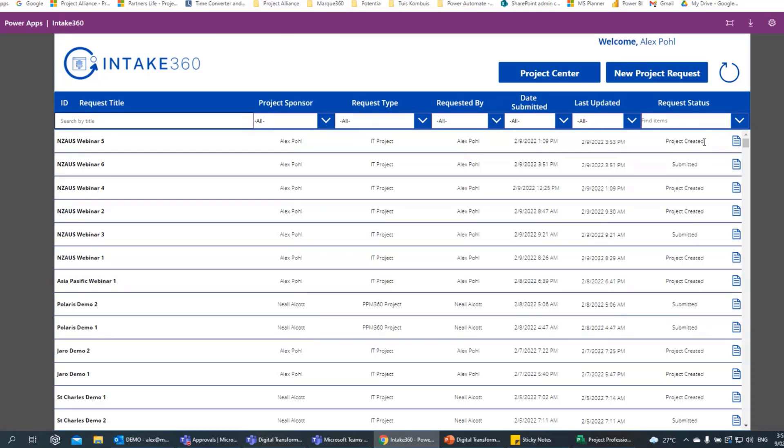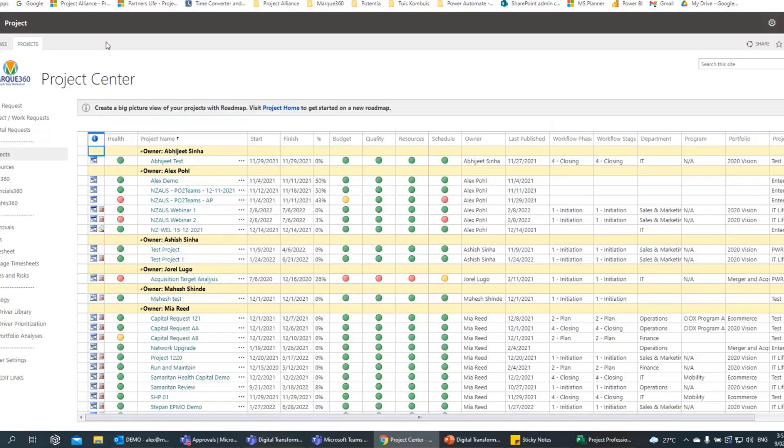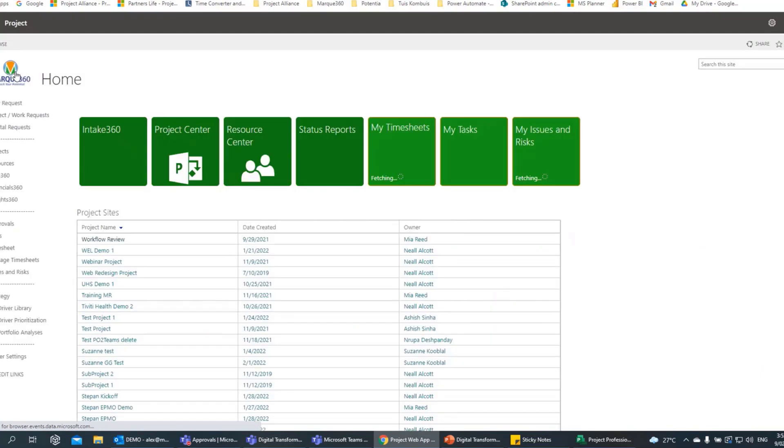After the project is approved and created, it will then send through to Project Online. Project Online — if you've worked on it before — this is what it ultimately looks like. It's also part of the Office 365 stack, so no additional software is required. It's just part of the tenant — you create the sites and it's part of the SharePoint space.